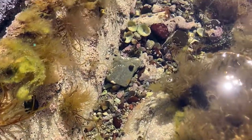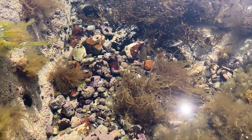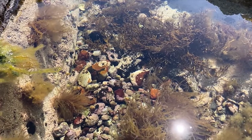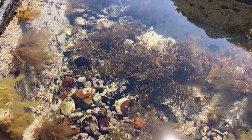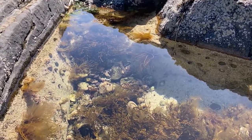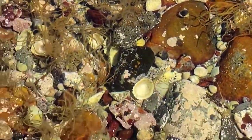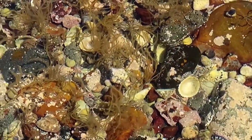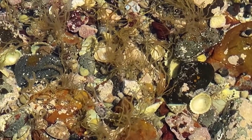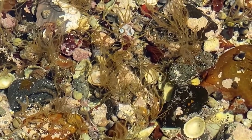Rock pools are the pools of water left behind in the hollows and crevices of rocky shores when the tide goes out. They form their own miniature ecosystems complete with algae, herbivores and carnivores, but even with such a wide range of creatures setting up home in rock pools, they can be harsh places to live. Rock pool inhabitants have to cope with a rapidly changing environment as the sun heats the water making it progressively saltier, and then the tide comes in to replenish it once more. Let's have a look at some of the inhabitants of these rock pools in Scotland.